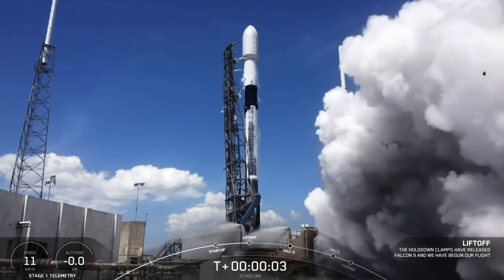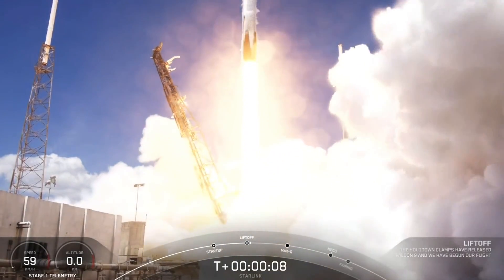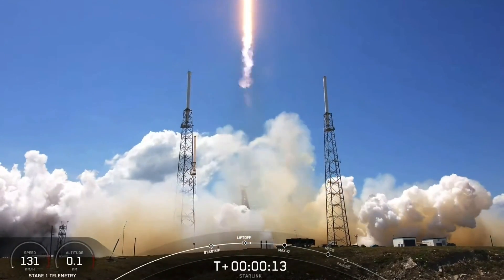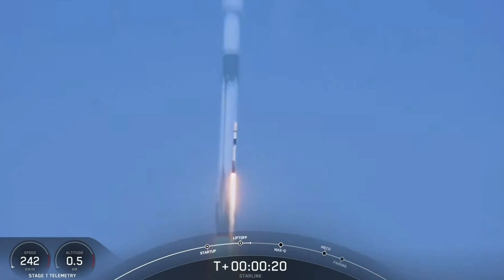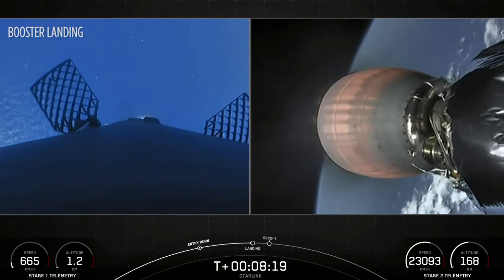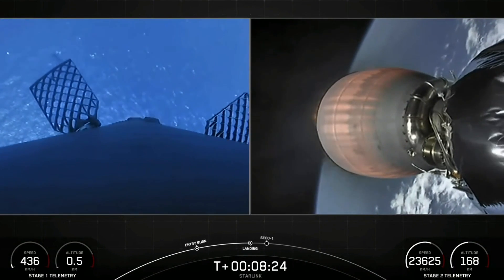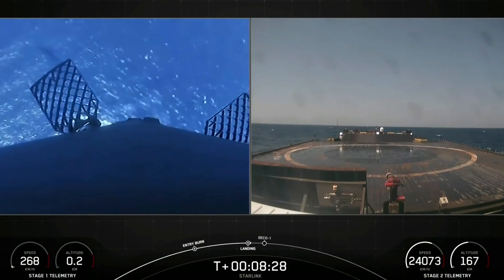Ignition and liftoff. Stage one landing burn. At the start of stage one landing burn, this burn will last about 30 seconds. You can see it coming down towards the Atlantic Ocean there. What a beautiful view from that stage one camera.